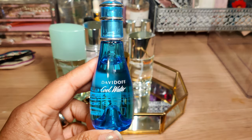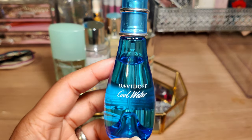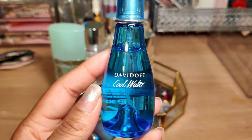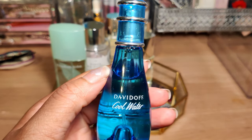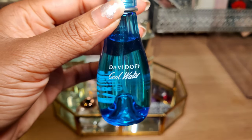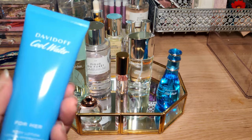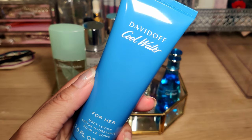Another classic is Davidoff's Cool Water. I don't have much of a memory of this scent, but I've heard it's quite a classic — you see it at local pharmacies, discount stores, everywhere. I got this one back in December, but it was too fresh and clean for wintertime, so this will be perfect for spring and summer. I could probably even finish off this little bottle this month. It also came with a little hand lotion to layer and help make the scent last a little longer.